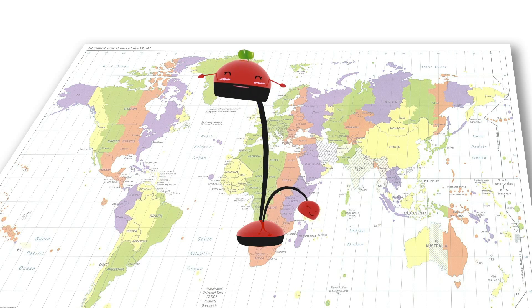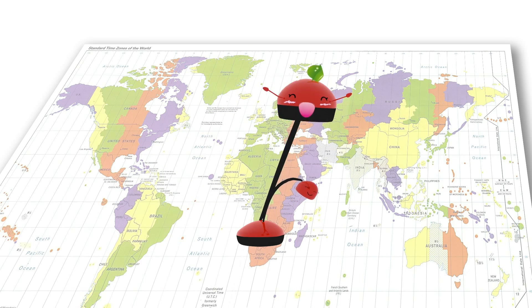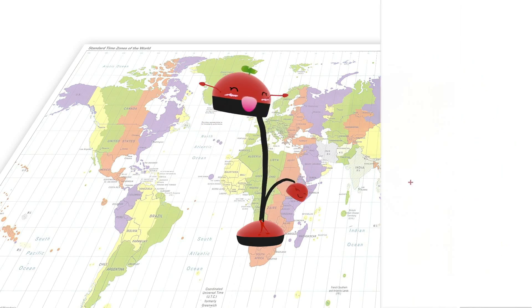Hi, I'm the Lunas Ladybug High Definition Document Camera, or Visualizer. I'm called HD because I have excellent image quality, innovative functions, I'm easy to use, and have a full 5-year replacement warranty.